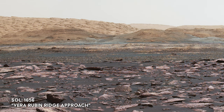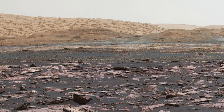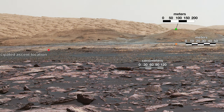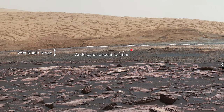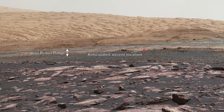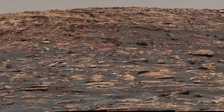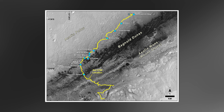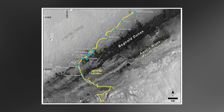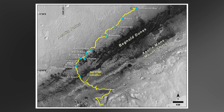Curiosity's planned route will take it over a large ridge known as Vera Rubin Ridge. The mineral hematite had been identified on this ridge by the Mars Reconnaissance Orbiter well before Curiosity's landing, and it has always remained a target of interest. As the rover approaches and begins climbing the ridge, a map drawn on Sol 1750 shows that the climb will give Curiosity access to special areas higher up Mount Sharp, such as the clay and sulfate units, with the proposed route shown by a yellow line beyond the ridge.